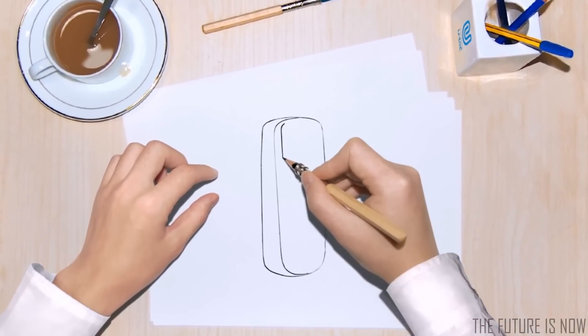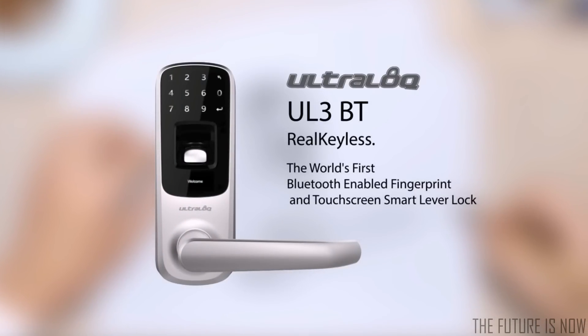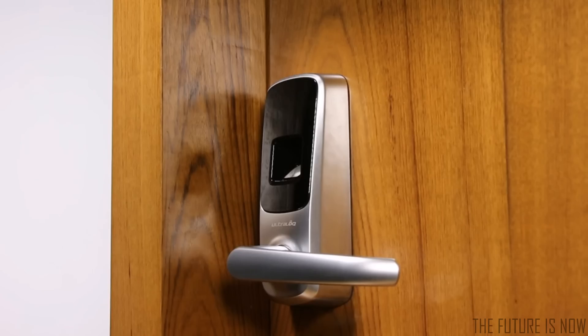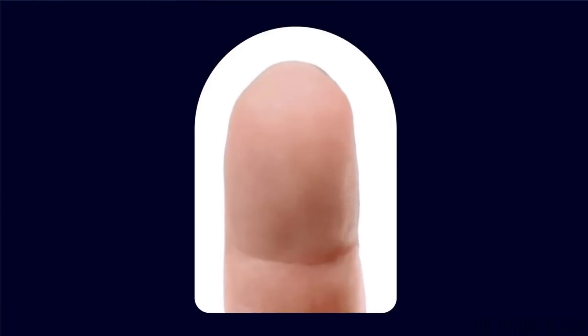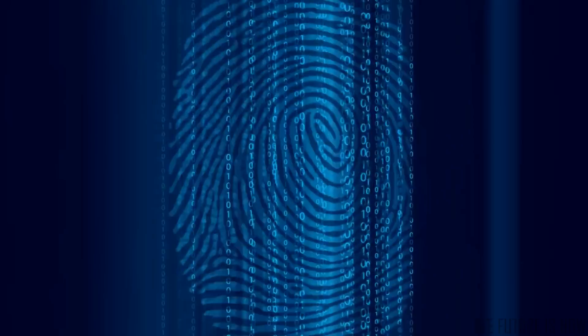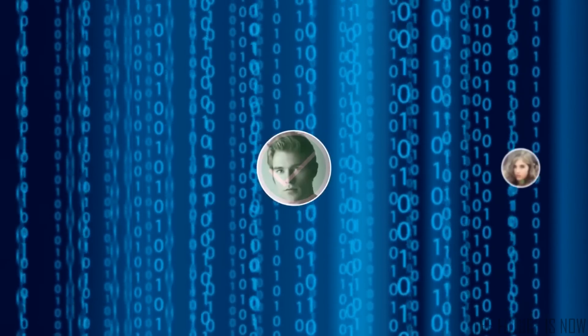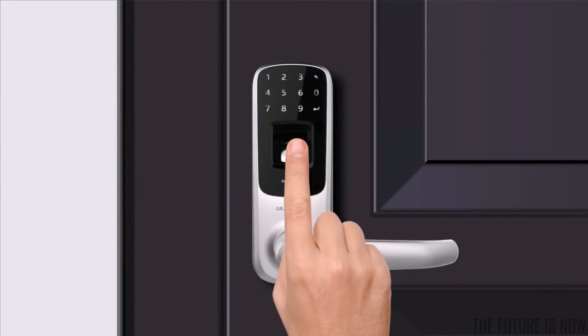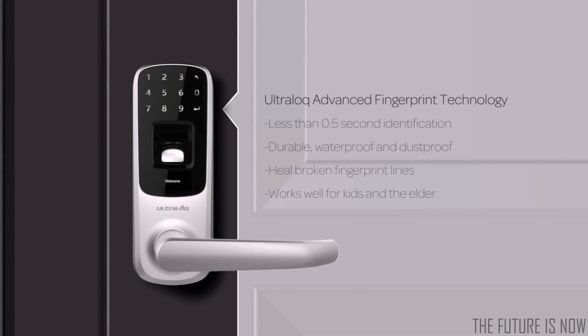Introducing Ultralock UL3BT, the world's first Bluetooth-enabled fingerprint and touch screen smart lever lock. Ultralock is simple — just touch to open. Everyone's fingerprint is unique and no one can steal it from you. Our advanced fingerprint technology uses a scratch-proof, dust-proof and waterproof sensor to make unlocking easy and secure. It identifies you in less than 0.5 seconds.